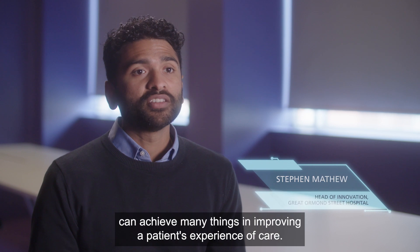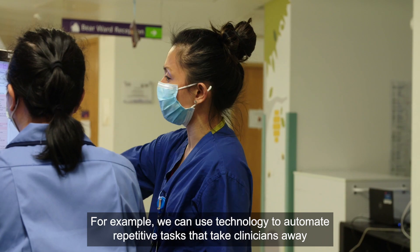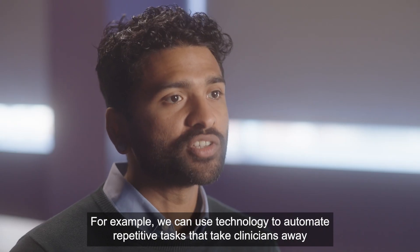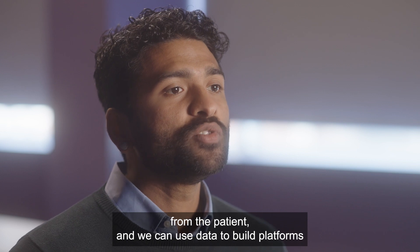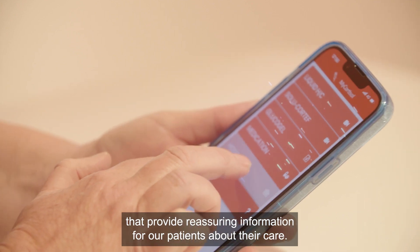The use of data and technology can achieve many things in improving a patient's experience of care. For example, we can use technology to automate repetitive tasks that take clinicians away from the patient, and we can use data to build platforms that provide reassuring information for our patients about their care.